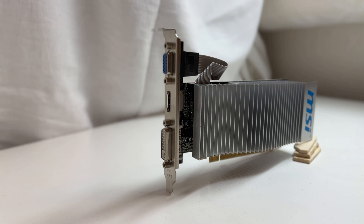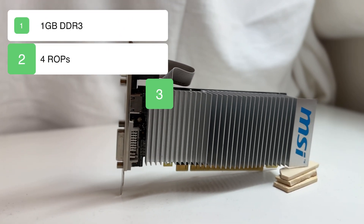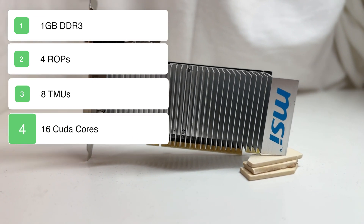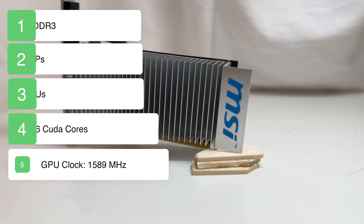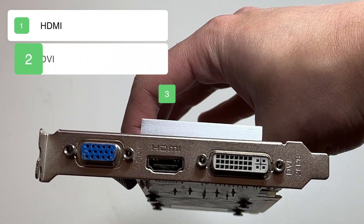So this graphics card has a huge 1GB of DDR3 memory, 4 ROPs, 8 texture units, 16 CUDA cores, and a GPU clock of 1589 MHz. For the I/O we have 1 HDMI, 1 DVI, and 1 VGA.